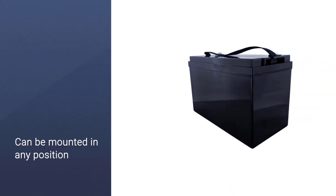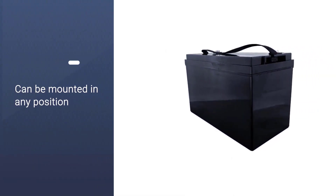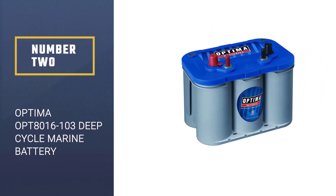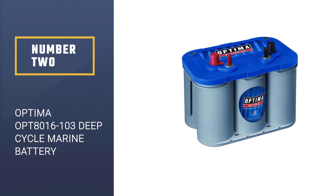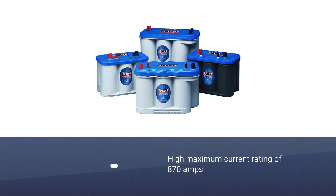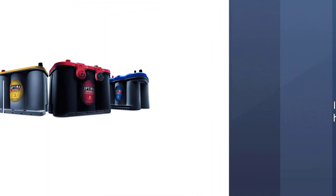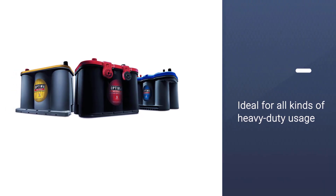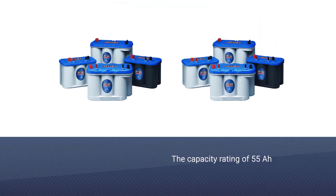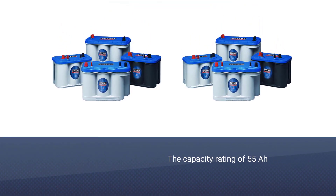It can be mounted in any position and resist shocks and vibration. Number two: Optima OPT8016103 deep cycle marine battery. The Optima OPT8016103 is one of the best performing options out there. You get a very high maximum current rating of 870 amps, which makes it ideal for all kinds of heavy-duty usage.